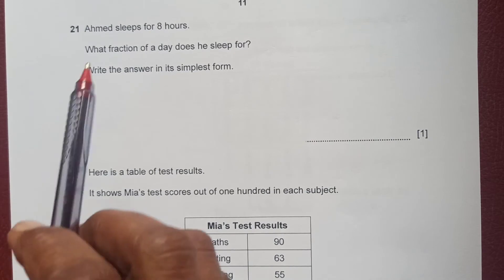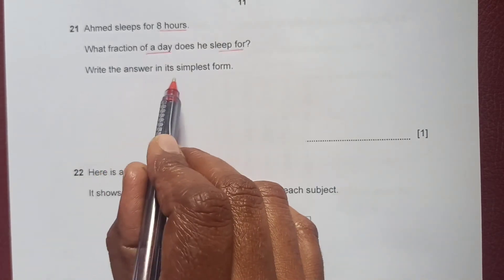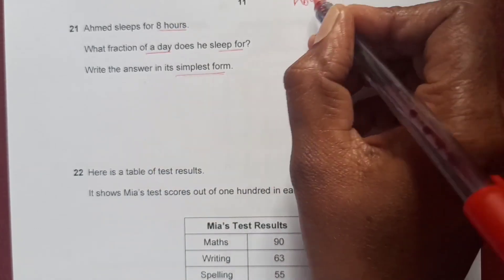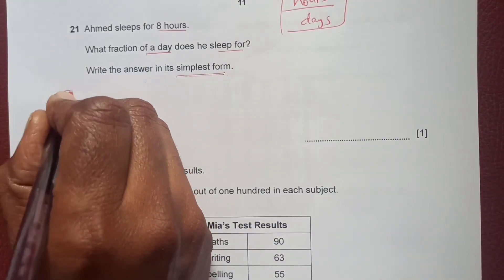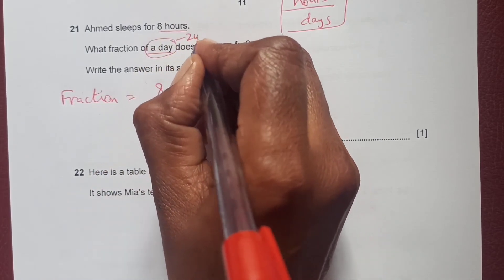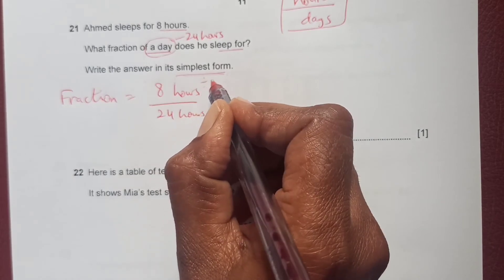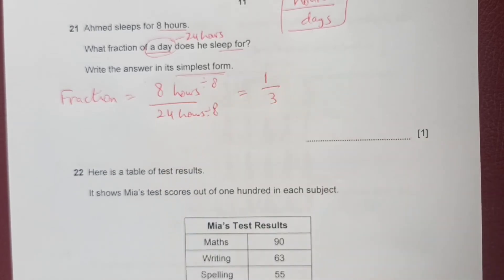Question 21: Emma sleeps for 8 hours — what fraction of a day does she sleep? A day has 24 hours, so the fraction is 8 over 24. Dividing both by 8 gives 1 over 3 in simplest form. The answer is 1/3.